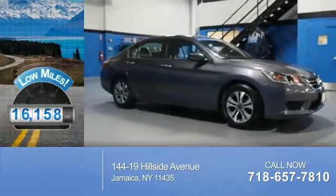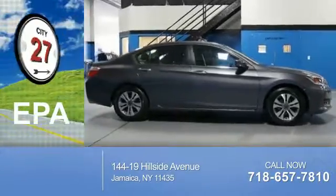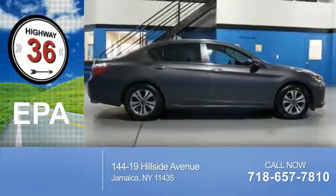With fewer than 20,000 miles, this vehicle has a long road ahead. Great fuel efficiency saves you money by requiring fewer trips to the gas station.